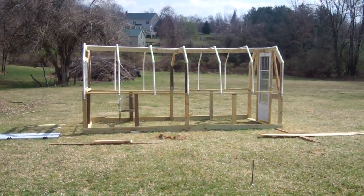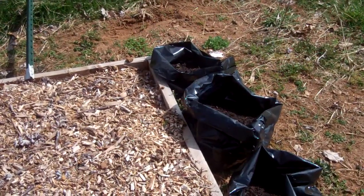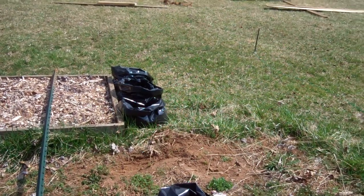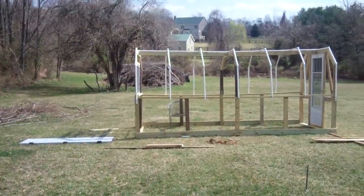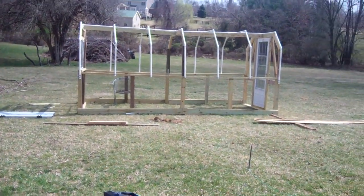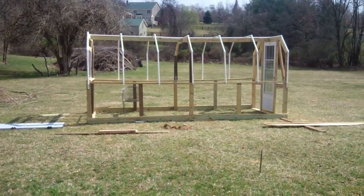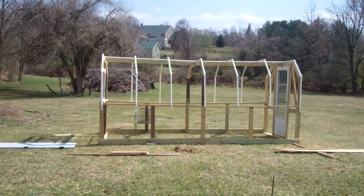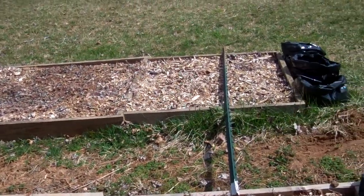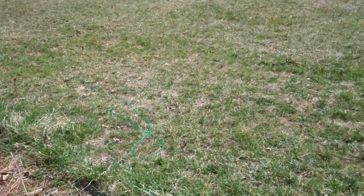I'm going to order some more of these 10-gallon grow bags and plant some tomatoes in them to grow in the greenhouse. I'm also going to plant some peppers in one or two gallon containers and grow those in the greenhouse too. So I'll be growing peppers and tomatoes inside the greenhouse as well as in the extra beds I have left over.